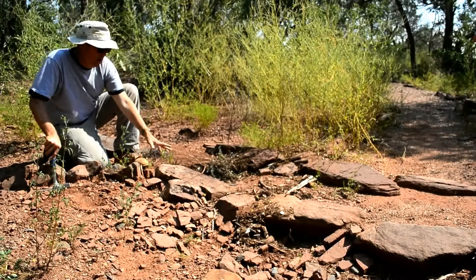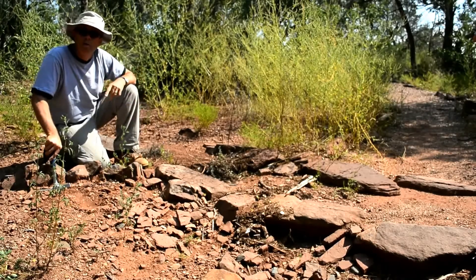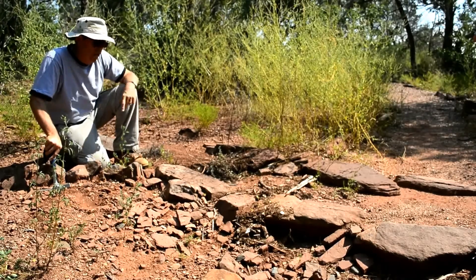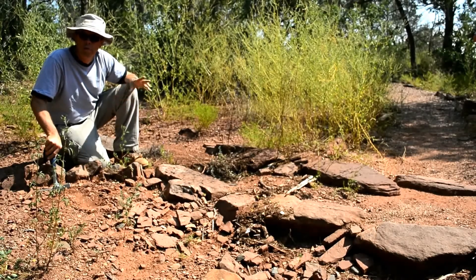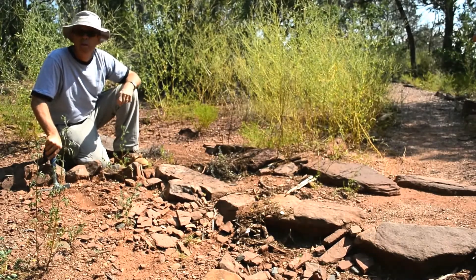To summarize, here we are at the Sandia Mountain Natural History Center looking at Middle Triassic rocks of the Moenkopi Formation, deposited by rivers on big floodplains that existed here in the Middle Triassic.